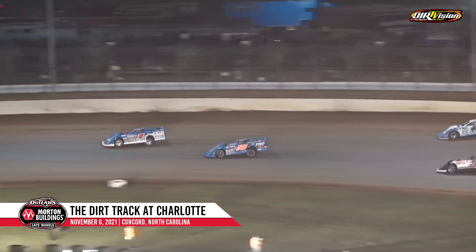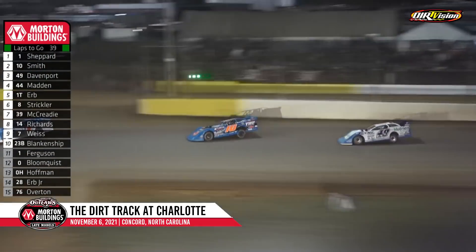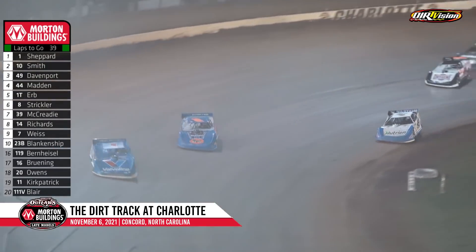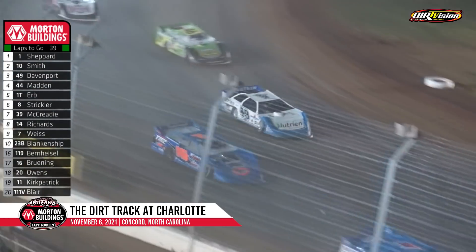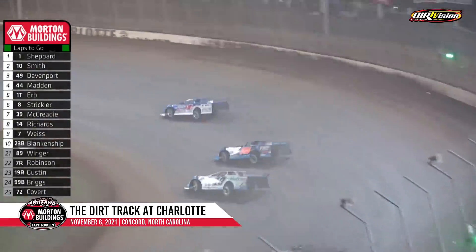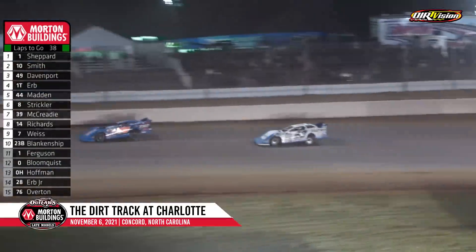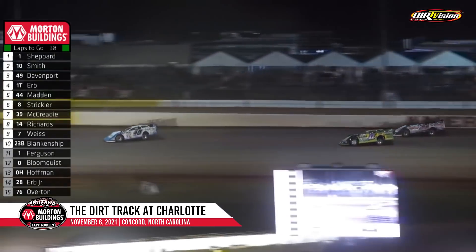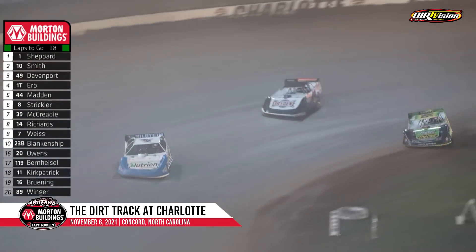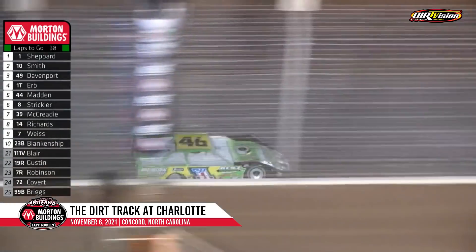Garrett Smith in the 10, stalking the one machine — we'll see if he is up to the task for 40 laps. Davenport right there, Tyler running in the fourth spot, fifth now is Madden. So Madden has dropped back a little bit early, Strickler also dropping back. Here comes McCready — Tim McCready in the 39, started 11th, T-Mac's already up to 7th. He'll sidestep the 8th. Tyler and Urban-Man will go at it for 4th — two separate battles, one for 4th, one for 6th. Three of 40 in the books.